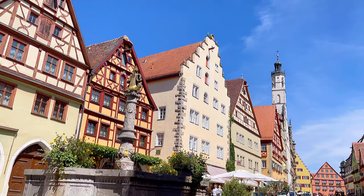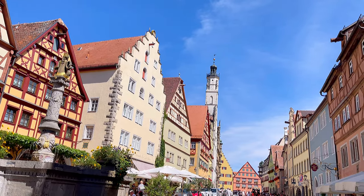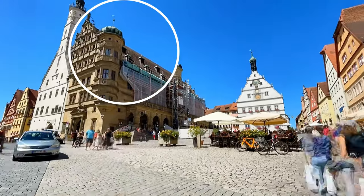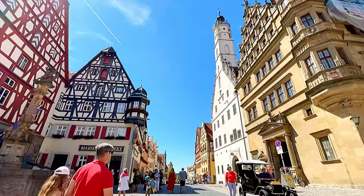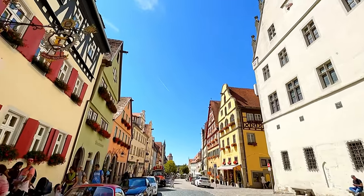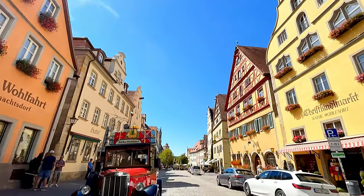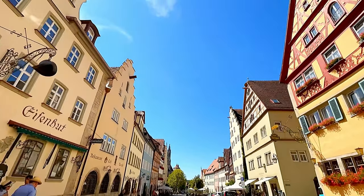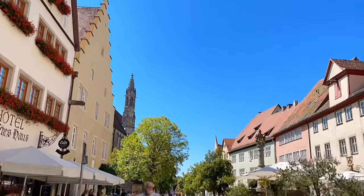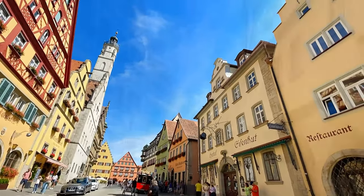A certainly worthy site to visit is the town hall, or Rathaus as they say in German, located on the market square. This marvelous building consists of two parts: a white side and a brown side, with an 800-year-old facade built in Gothic style. The town hall is crowned by a Renaissance tower, 60 meters high, with 220 steps — you can go all the way up and have a breathtaking view over the old town.